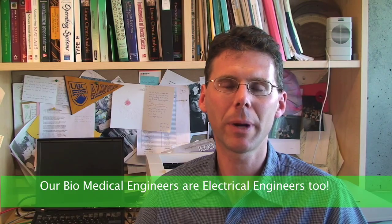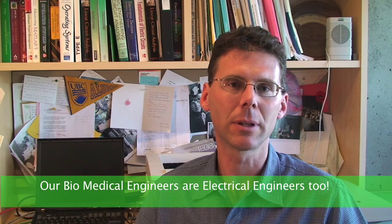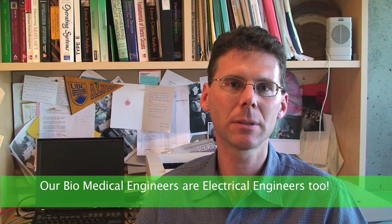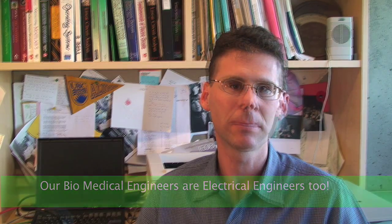The difference with the biomedical engineering option is that we take out a few courses in electrical engineering and replace them with specialized courses in biomedical engineering. The idea is that the same skills in electrical engineering can be taught with biomedical engineering applications. Some of the laboratories, design projects, and technical electives are also customized for biomedical engineering.